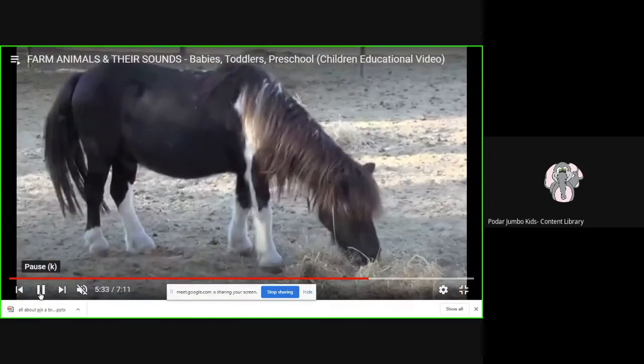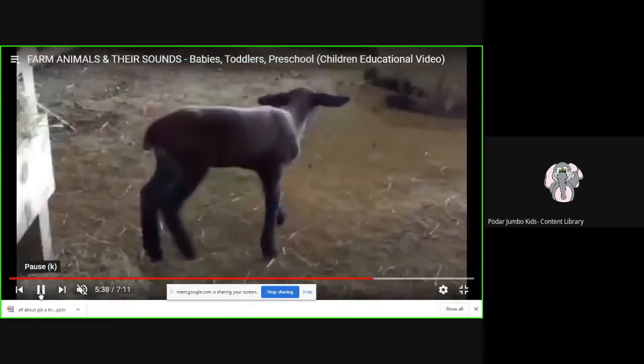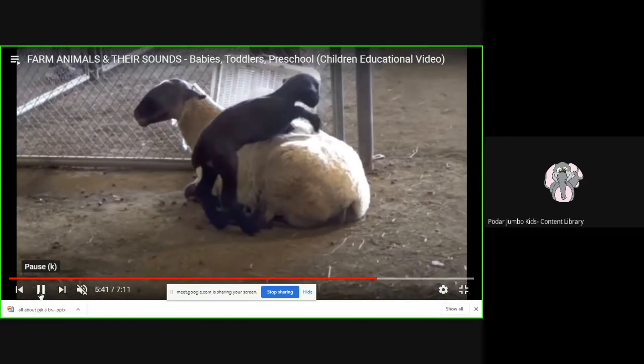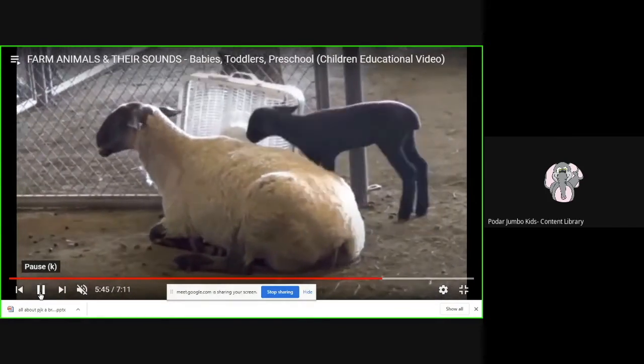And they can run really fast. And now, who is this? This is a baby sheep. Can you see the color of the baby sheep? It's black in color. And the baby sheep is called a lamb. Can you see how it's playing with its mother, and how nicely the mother is sitting? And what is the color of the mummy sheep? It's white in color.